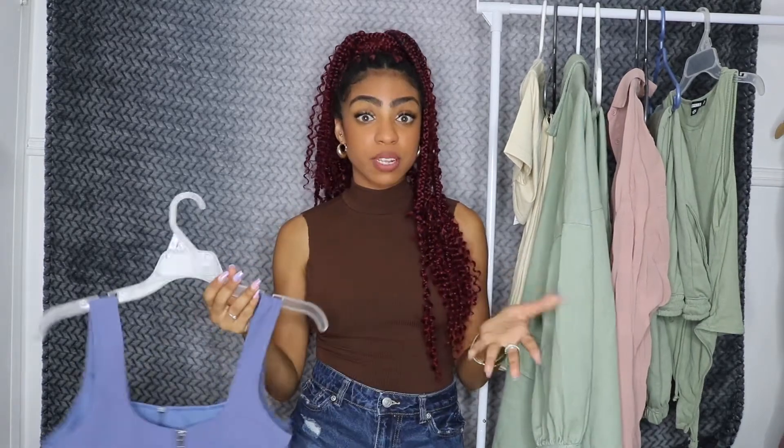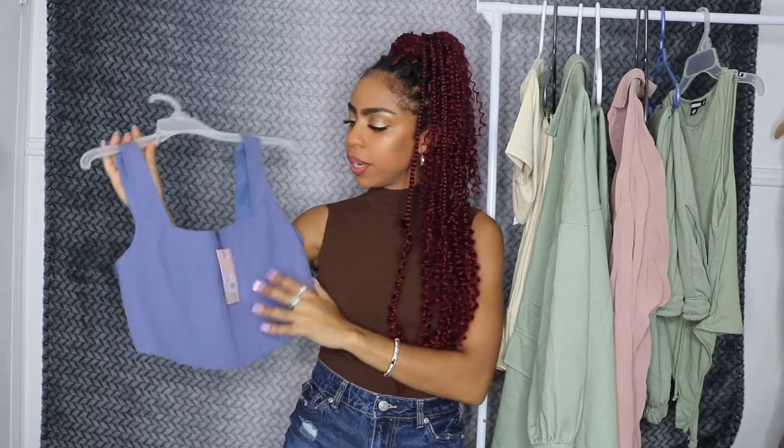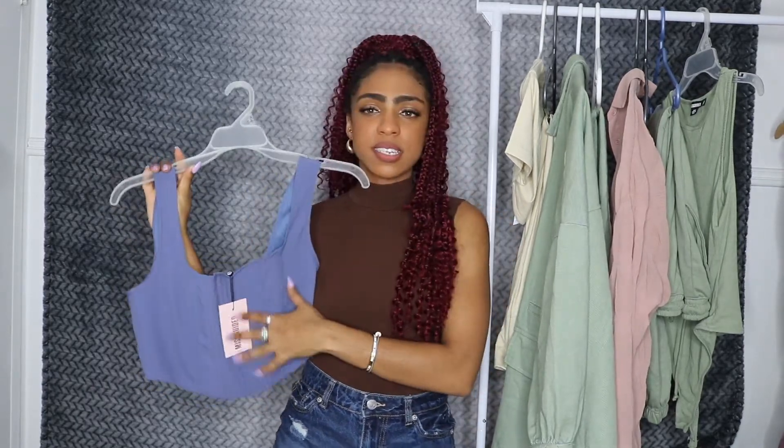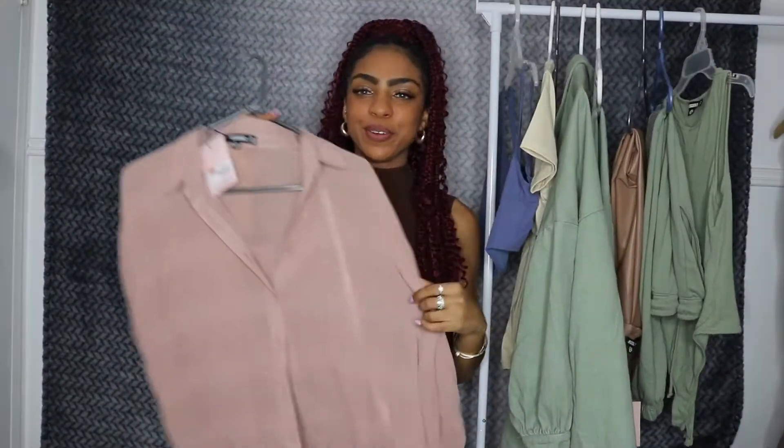Look at the color though. I was going to get the entire set because it comes with pants as well, but the pants were actually sold out in my size so I may have to order them when they come back. It's just super cute, very pretty color, definitely a good transition into fall. This is a top you can definitely dress up or dress down and it would look gorgeous.